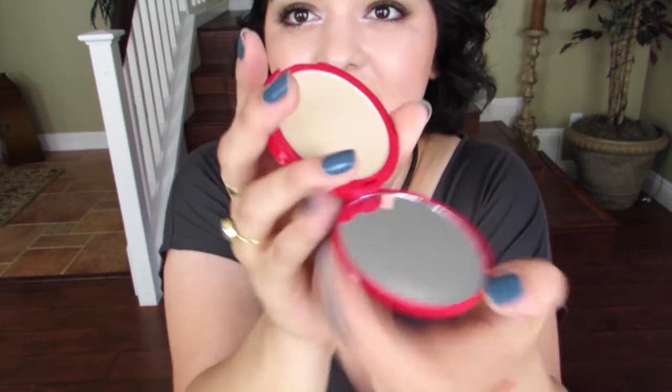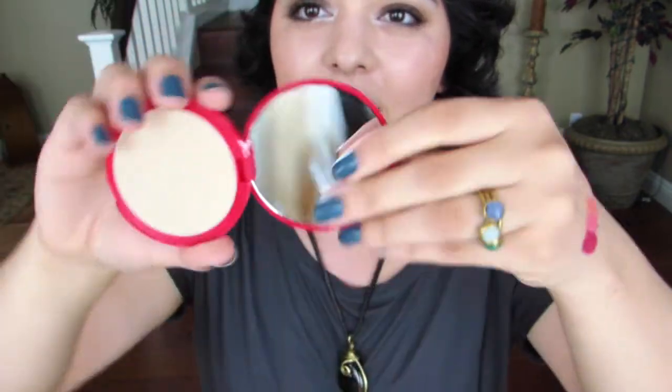The next product Sarah sent me is the Bourjois Healthy Balance Powder. She says she loves it because it's smooth and mattifying without making you look like a weird Barbie — she thought it would be perfect for my oily skin. It has a mirror inside and it's in shade 52 Vanilla, which is the same shade I use in Bourjois foundation. It claims 10 hours matte finish and natural healthy glow — I'm all about that.